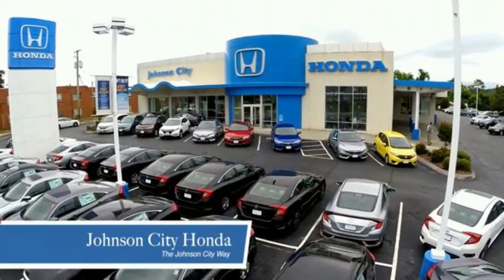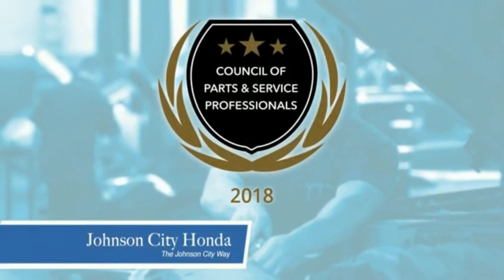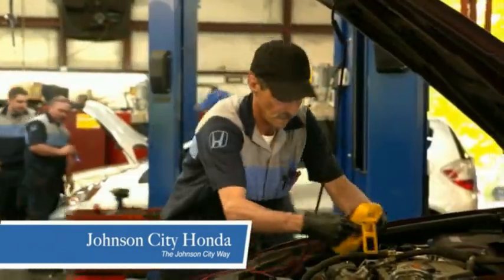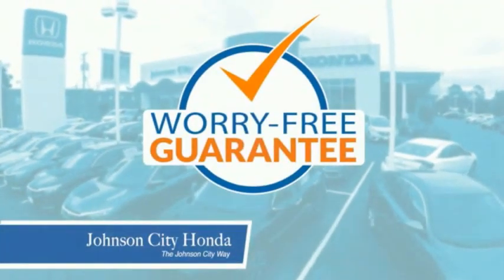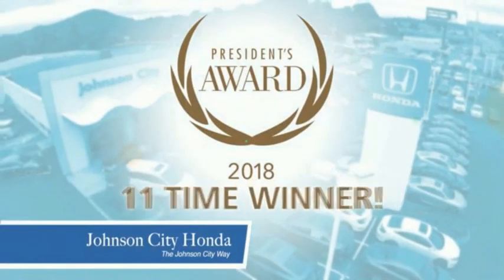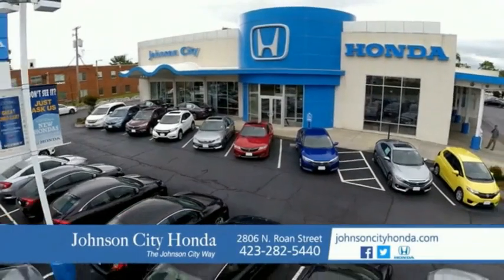Thank you, Tri-Cities, for making Johnson City Honda the area's only 11-time Honda President's Award winner and the recipient of the Council of Parts and Service Professionals. At Johnson City Honda, we have a commitment to deliver the service, selection, and savings you're looking for when buying a Honda. Plus, all our vehicles come with our worry-free guarantee at no additional charge and car washes for life. There's a reason Johnson City Honda is the area's only 11-time President's Award winner — we love our customers and the great products that we sell. That's the Johnson City way.